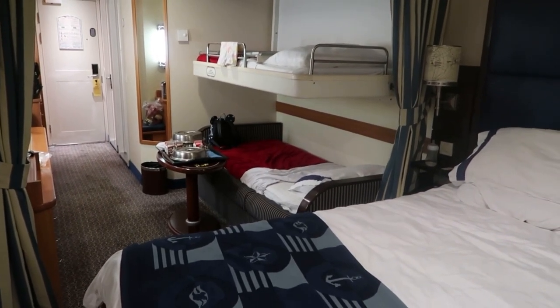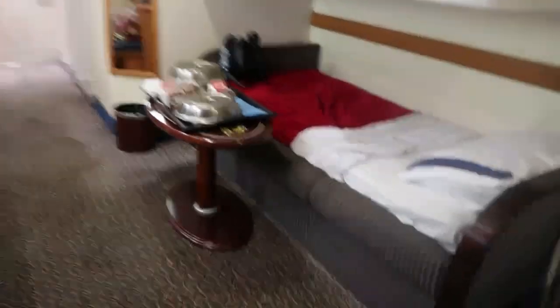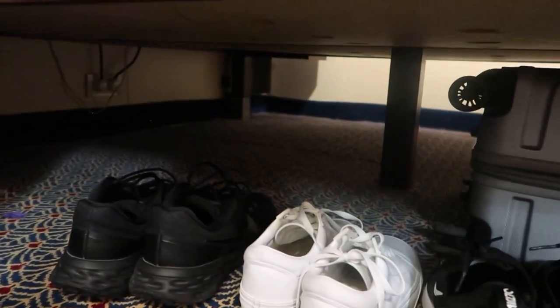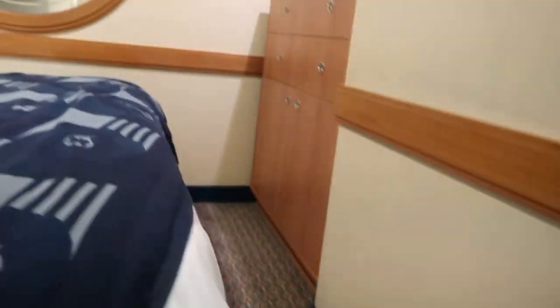And there is enough storage space to put all your stuff in. Actually, under the bed I put more of our shoes and another luggage of ours. And if you see down here, there is definitely room for maybe two or three more large luggages. So that is the tour of our inside stateroom.